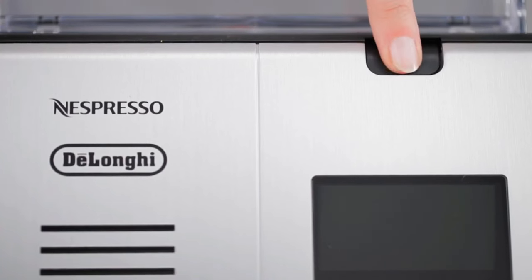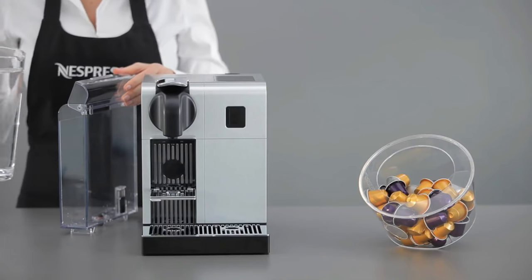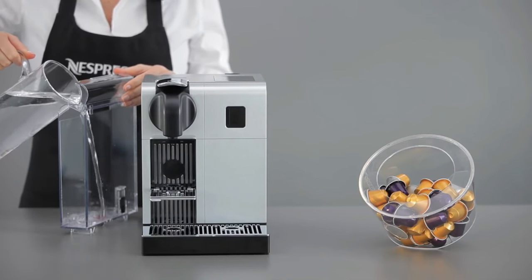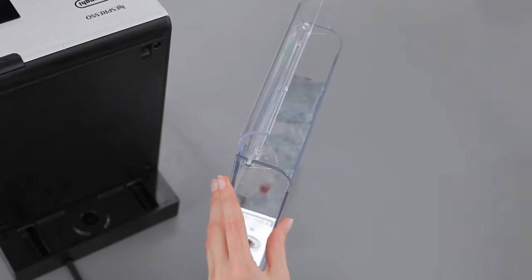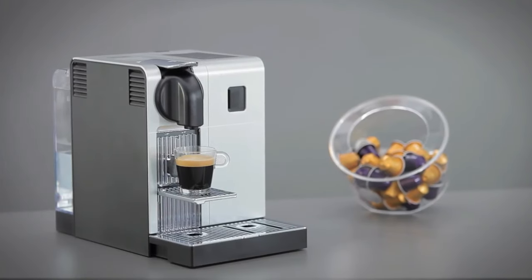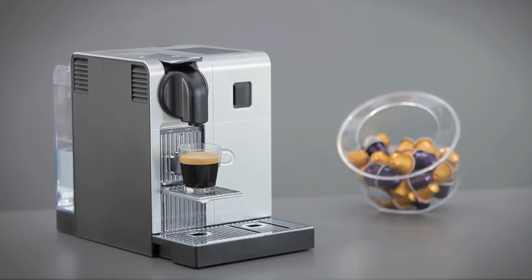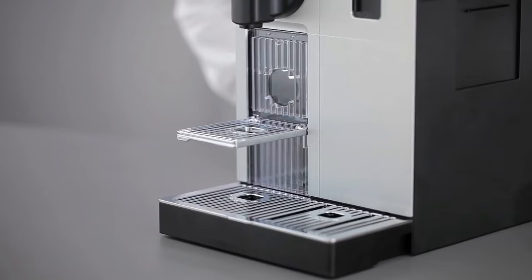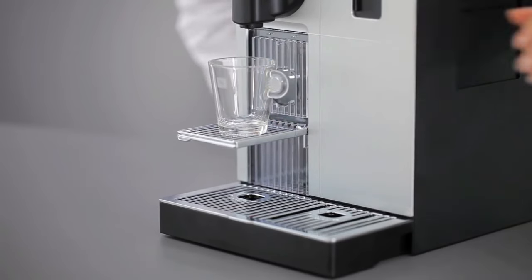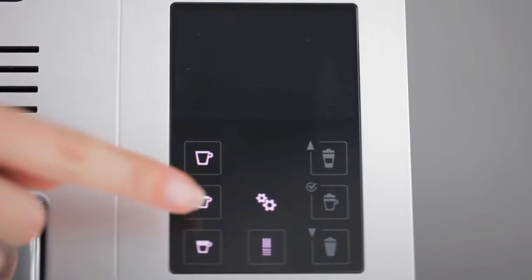With just one touch, you can enjoy exceptional espressos, bold cappuccinos, creamy lattes, and rich macchiatos. The machine does all the work so you can savor the moment. What sets the Nespresso Latissima Pro apart is its patented espresso extraction system: with 19 bars of pressure, it extracts the perfect amount of flavor and achieves the desired temperature for each cup. It's precision at its finest.